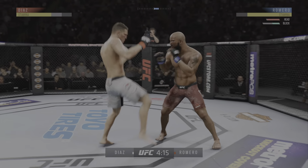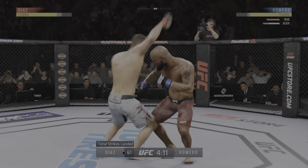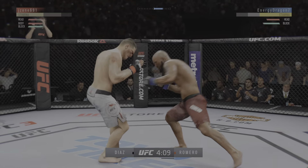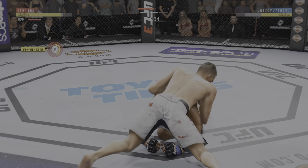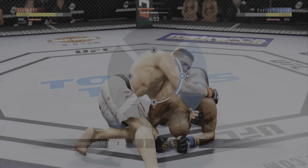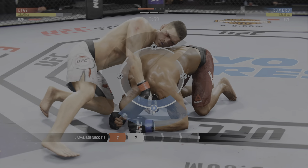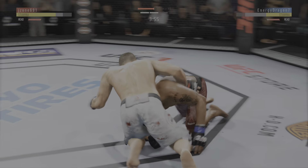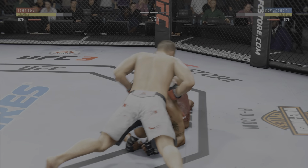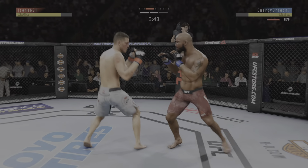He just decides to get up here. We show you the total strikes. This could be it! He's going for the choke here. And he's out. Diaz gets back up. That did not take long.